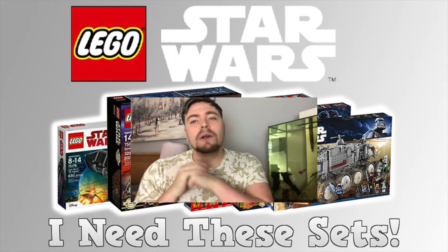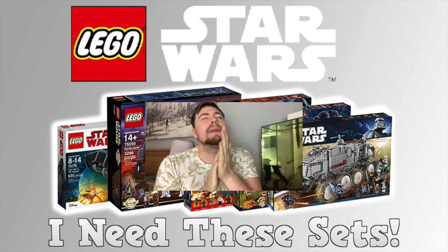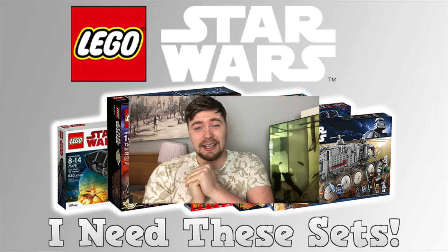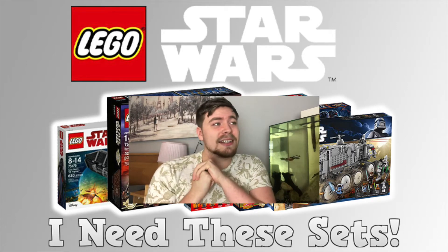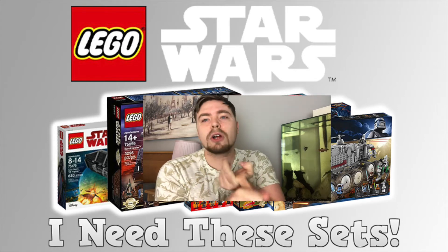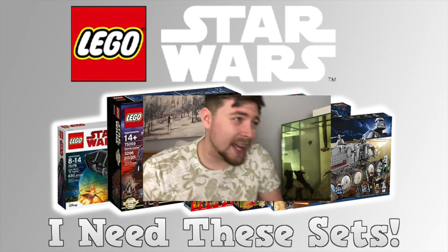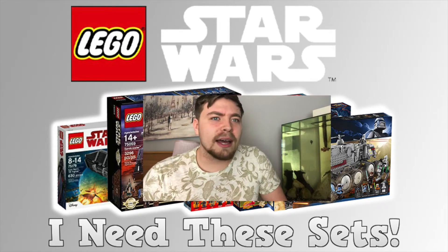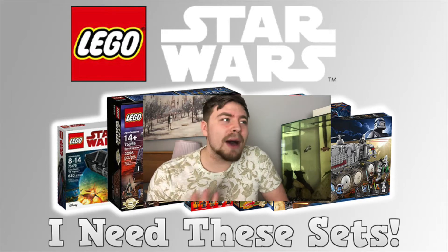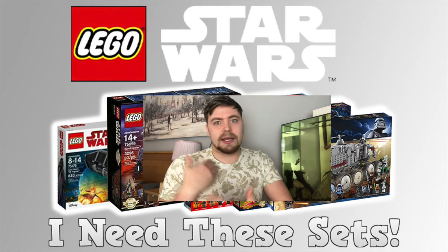Welcome to a new video. Today we're talking about the top five sets that I missed out on and really want to add to my collection. These are sets that came out when I wasn't collecting Lego Star Wars, so some of you may be thinking 'how have you not got that set?' These are sets I just didn't manage to get my hands on.